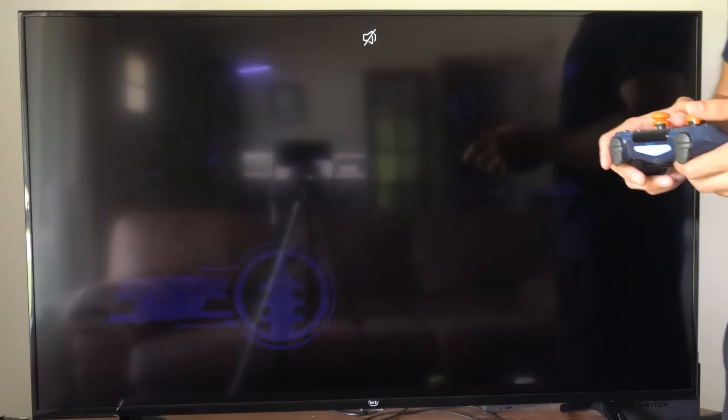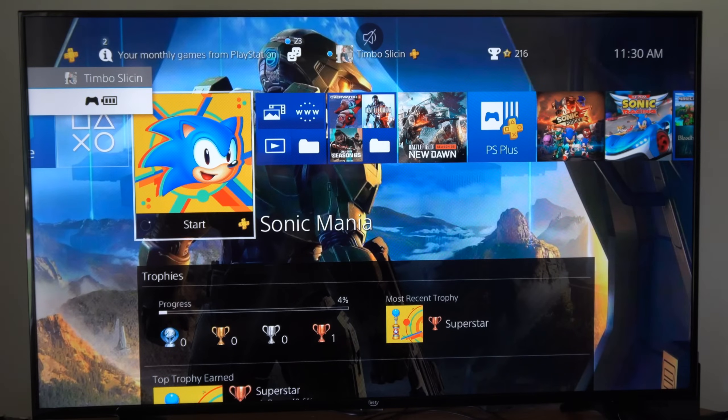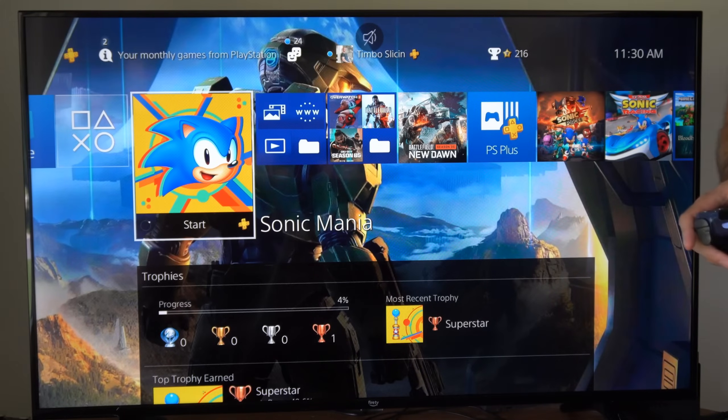I have Sonic Mania opened up right now. I'm going to press the PlayStation button and return to the home screen, then press Options on the application, and I will have the option to close it right here. Then I can quickly restart it and open it up again if there is an issue with the game.